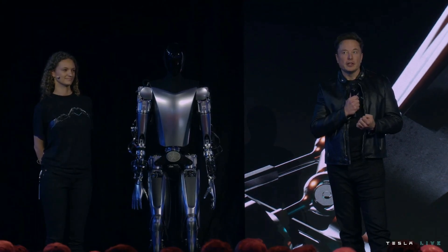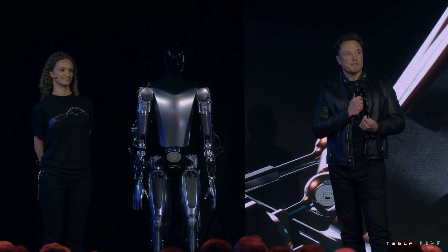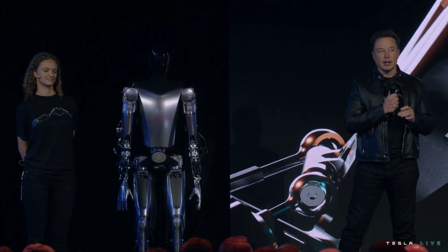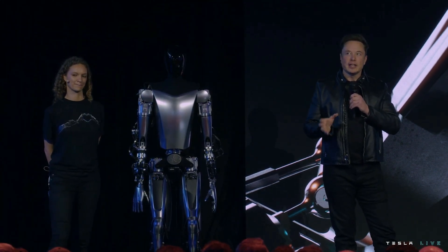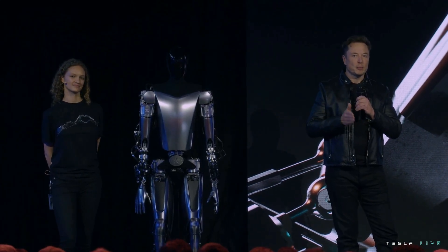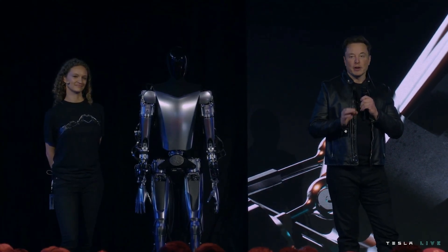Regarding the implications of the robot: when fully functional and in large numbers, it will have the potential to let us have an unlimited economy size and bring a future of abundance and no poverty — a fundamental transformation of civilization as we know it. Tesla wants to make sure that the transformation is positive and safe. Elon emphasizes Tesla being a good entity for this, as it is a public company controlled by its shareholders.